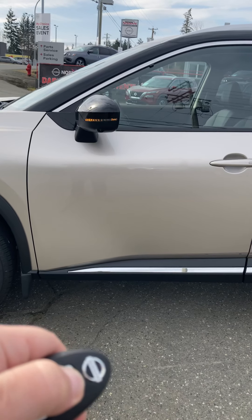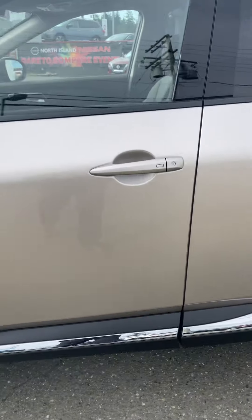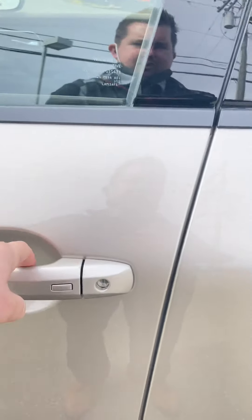We do have auto start on here — the car will start on its own. You just push the button. And you have keyless entry as well; just one push to lock it and one push to unlock it.